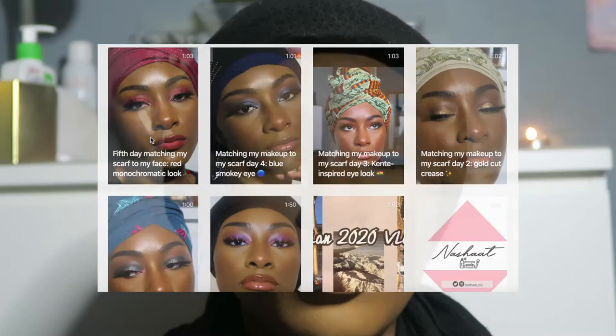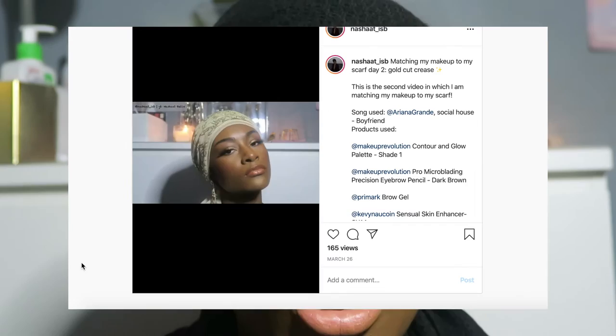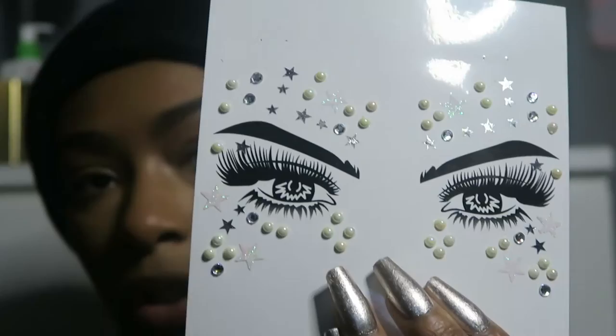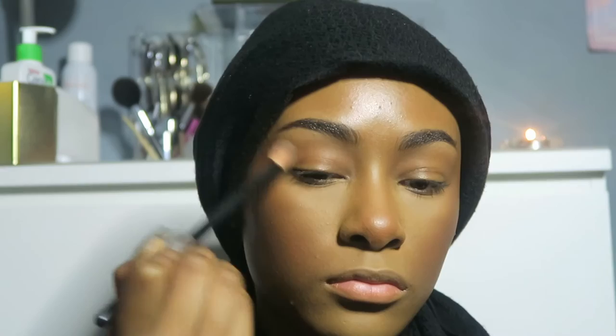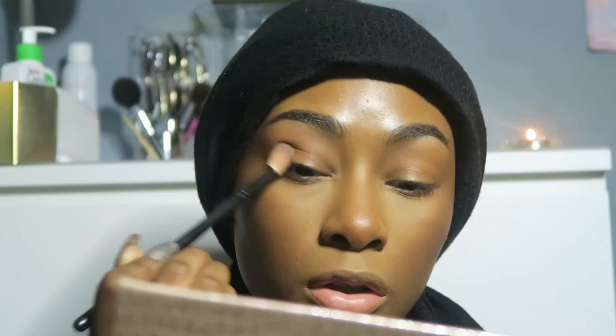My base is pretty much done. If you follow me on Instagram, Reddit, or Twitter, you'll know I've been doing a series where I try to match my scarf to my eyeshadow looks. Today's scarf is this one. I'm thinking of doing a white pearlescent look with some star stickers and pearls in the corners. I'm going to start by sweeping the shade Ginger by Jackie Aina into the crease with a big fluffy blending brush.